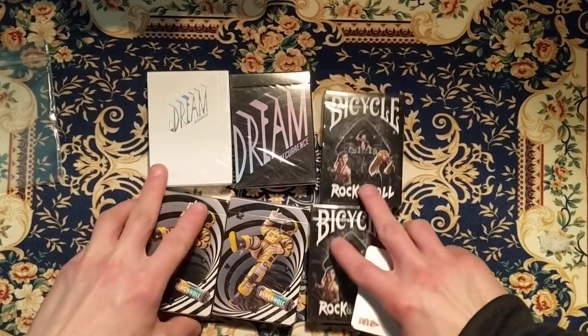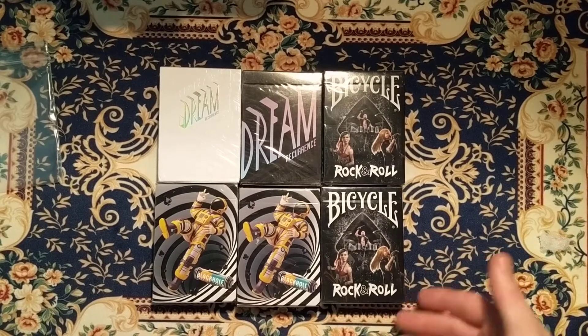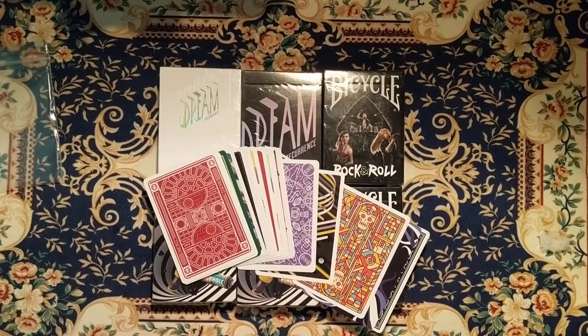This has been February's month of the Pit Box Club subscription and my review. The decks are great, love the decks, and if you'd like to pick up the Pit Box Club go to playingharddecks.com. That's the video, thanks for watching.